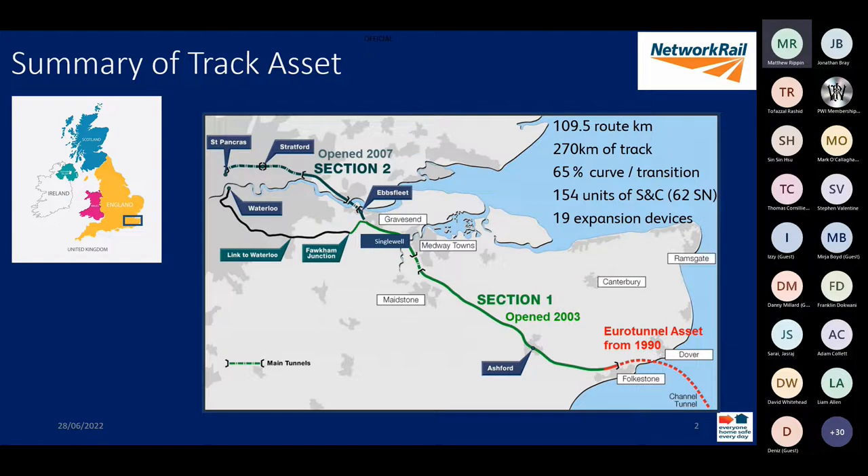The first part to open, Section 1, connected the Channel Tunnel through to Waterloo via a conventional third rail electrified area coming off at Fulcrum Junction. Section 1 contains a lot — it's the fully high speed section of the network up to 300 kilometres an hour, but also has a lot of curves and changes of gradient as we pass through the Kent countryside. We've also got quite a lot of S&C for a high speed line, approximately every 20 kilometres, with passing crossovers and three passing loops that allow us to move trains around in instances of service disruption and also to provide single line working for engineering work.